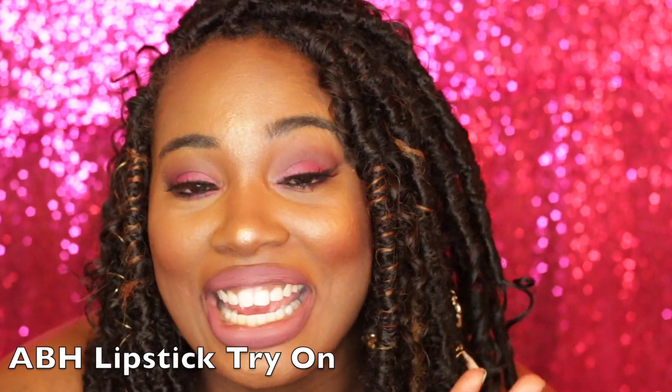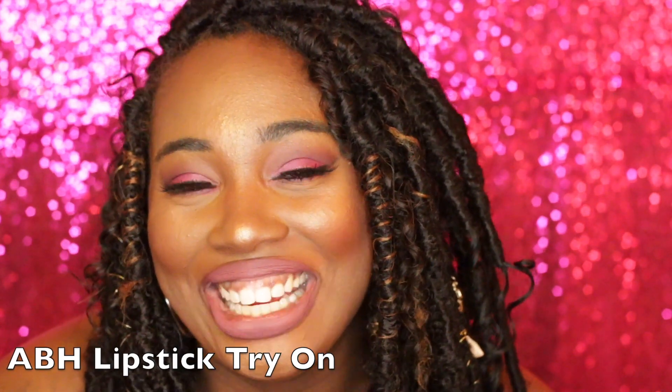ABH lipstick try-on happening in five, four, three, two, one.